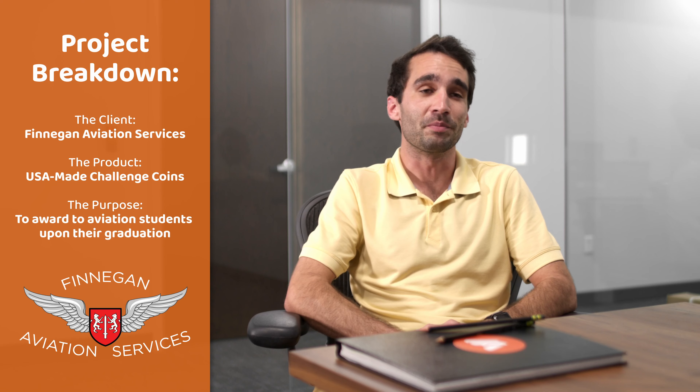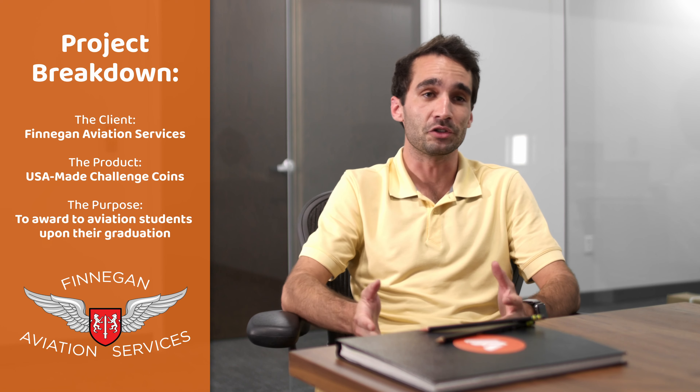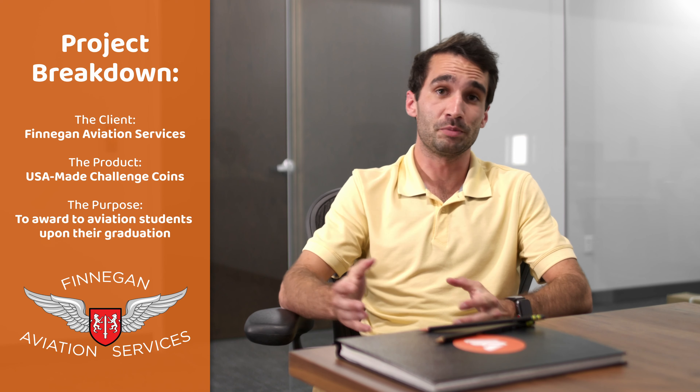Our client Ed reached out to us to get some coins made for his aviation services business. He wanted to specifically have them made in America, which I told him was something we'd have no problem doing.